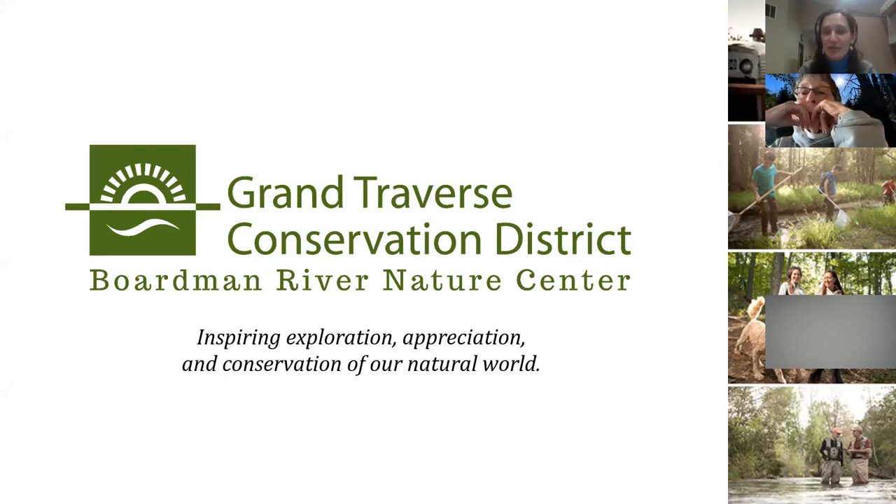My name is Katie Grishak. I'm the Invasive Species Network Coordinator, but I also do a bit of work on the seedling and native plant sales, which is kind of separate from the rest of my job. I'm going to give a quick overview about the Grand Traverse Conservation District, and then pass it off to Garrett Noyce from Bird's Foot Native Nursery to teach us all about native plants today.